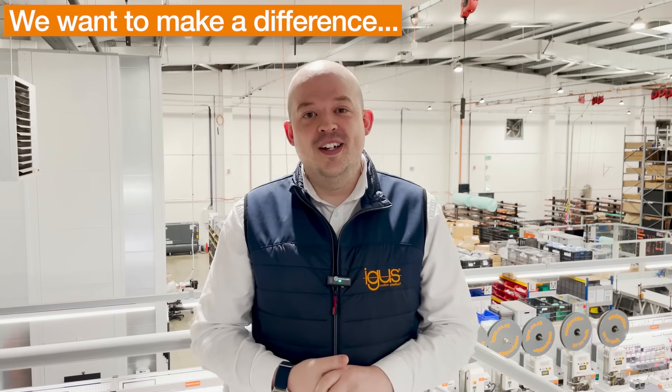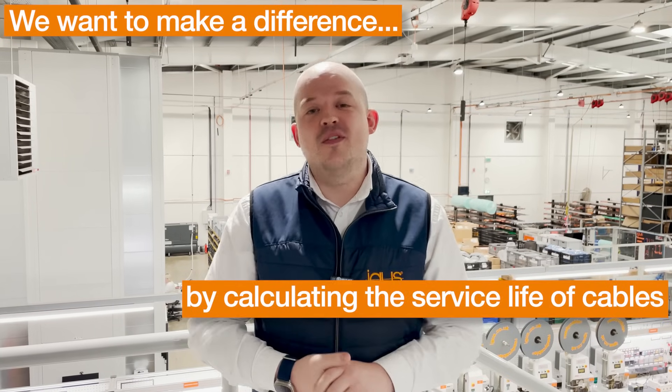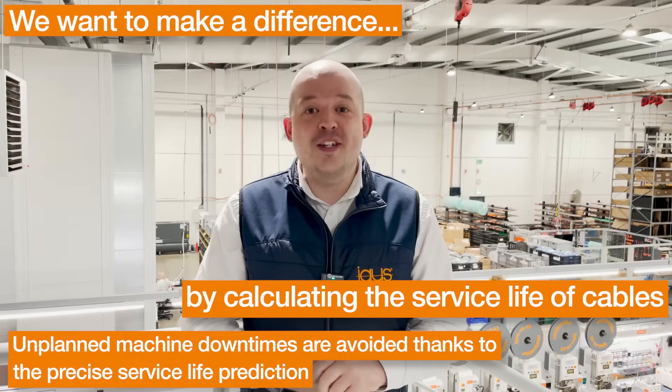We want to make a difference. Here at iGUS we complete over 8,000 tests per year to provide the most accurate service life estimates for your cable. Using this data we can recommend the correct part number with the best longevity for your application. We would hate to see any of our customers suffer from premature failures or use more energy than required because of an oversight during the specification stage.